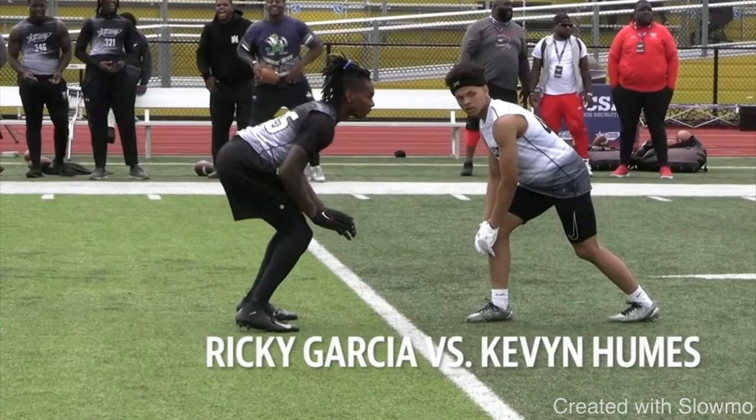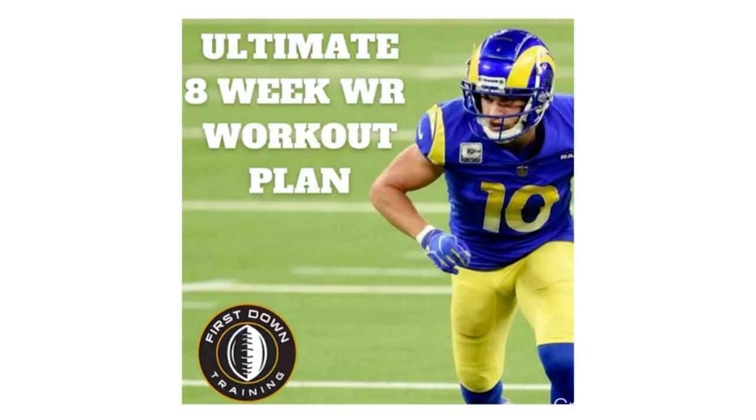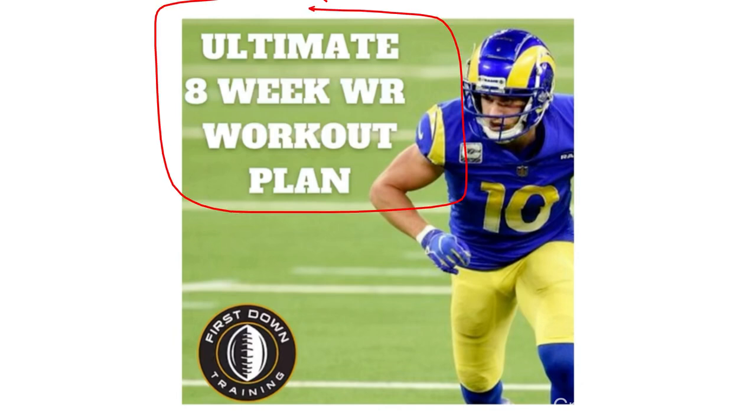What's up guys, this is Coach Grant with First Down Training and today we're going to be comparing and contrasting some high school wide receiver route running to some NFL wide receiver route running. We're going to be talking about the mistakes that high school wide receivers make and talk about how NFL wide receivers never make these mistakes. If you are a wide receiver and would like a full 8-week daily gym and on-field workout schedule, check out that very first link in the description below for our ultimate 8-week wide receiver workout plan.